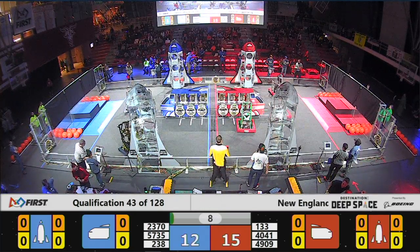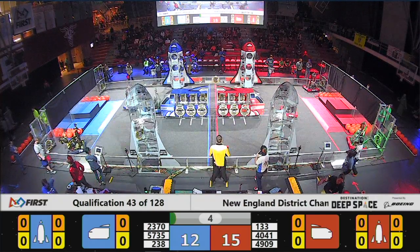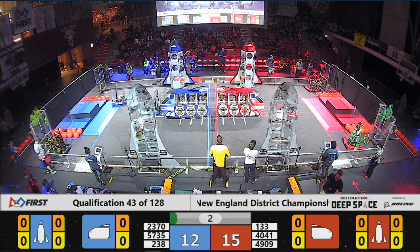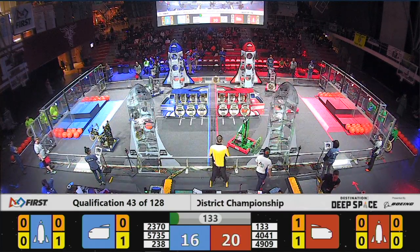It needs to be a strategic decision by both the Blue Alliance and Red Alliance. They've chosen to place mostly hatch panels on that cargo ship. We'll see if that decision benefits their scores as the tele-op period begins.